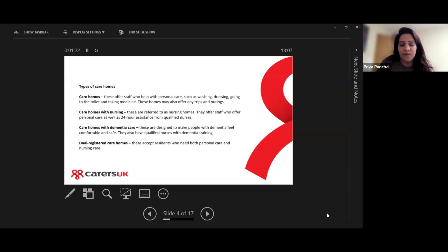There are a few types of care homes available in the UK. Care homes have staff available who help with personal care such as washing, dressing, and medicine, and may also offer things such as day trips and outings. Care homes with nursing — referred to as nursing homes — offer 24-hour assistance with nursing care.